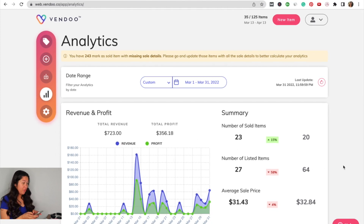If we divide $356.18 by $723, our profit margin is about 49%, which is pretty typical of my business — about 50%. I sold 23 items compared to 20 items in the end of January through February period.